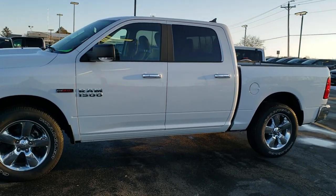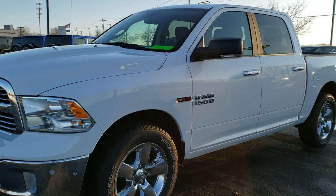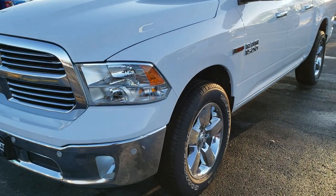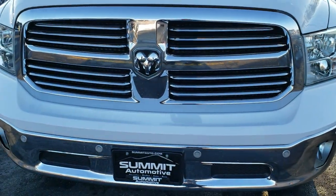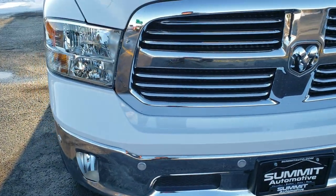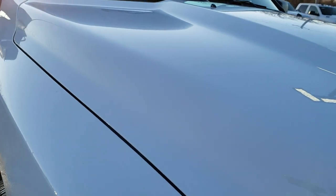This is stock number 8T404B. We are here at Summit Automotive in Fond du Lac, Wisconsin — your new and used Ram and light duty truck headquarters. Today we are checking out this super clean 2018 Ram 1500 crew cab, 5 foot 7 inch short box, Bighorn.